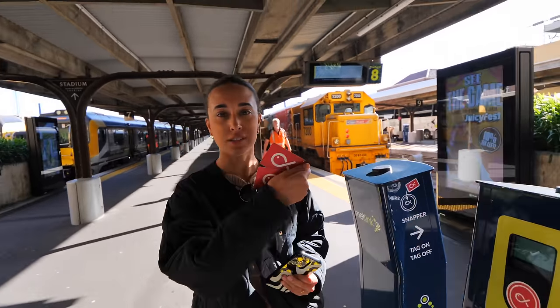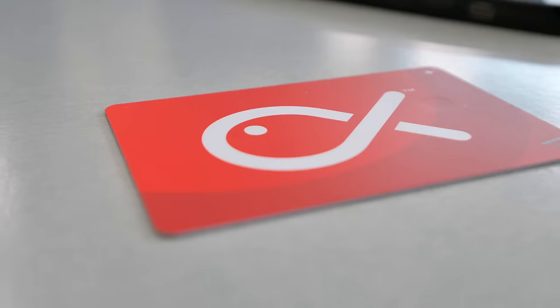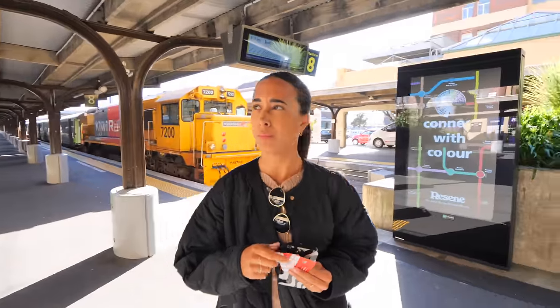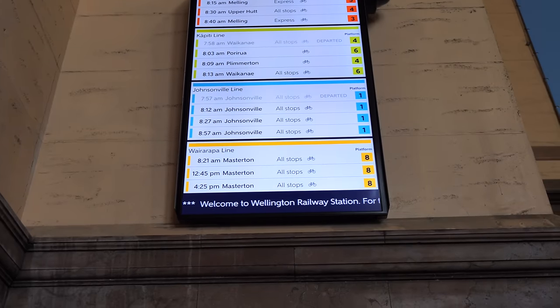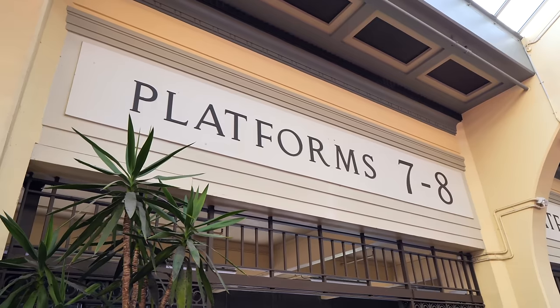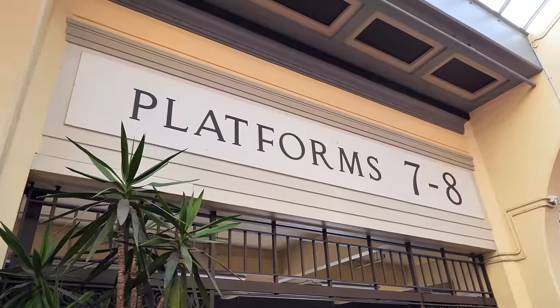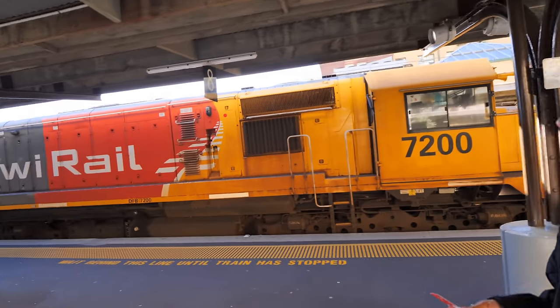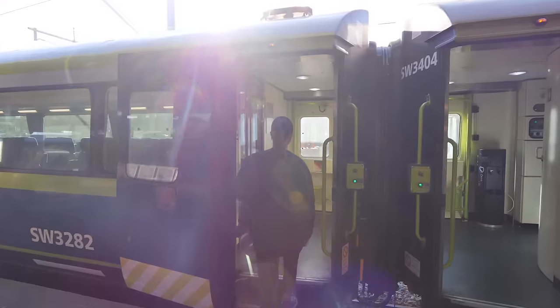Wellington actually uses a Snapper card, which is a pre-loaded transport card. We're going to be taking the train on the Masterton line all the way to Featherston, which is about an hour. It's $16 per person each way, which is pretty good considering it's an hour long and a lot of distance. Now we just need to find our train.